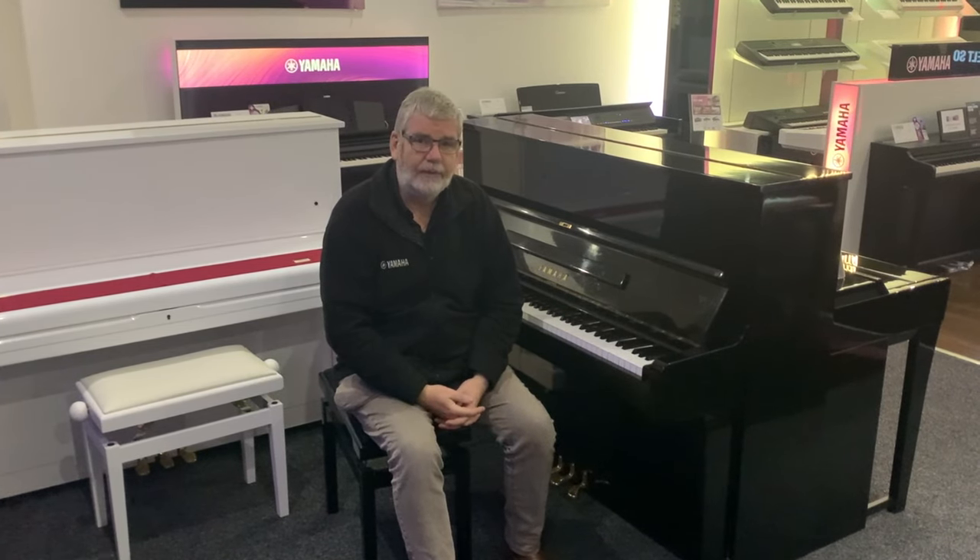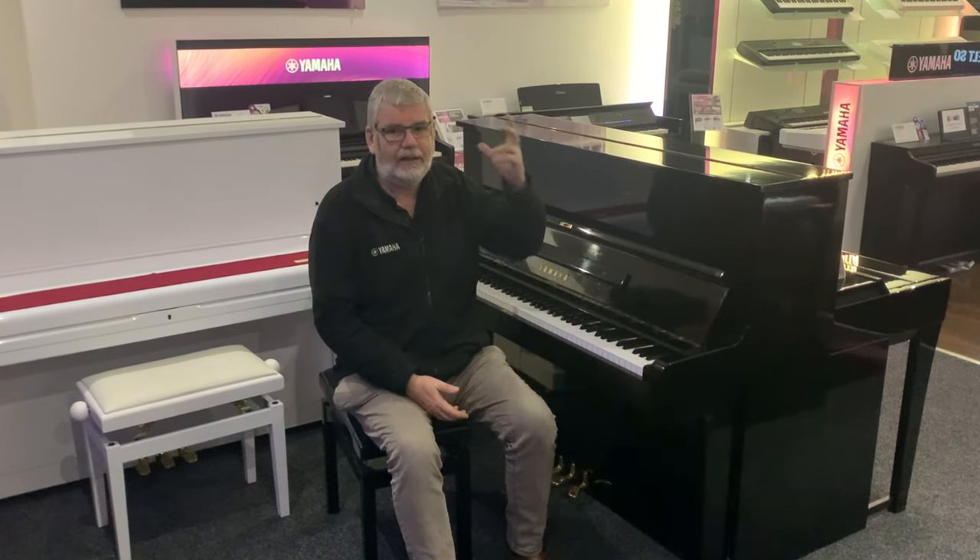And that became the U1 and U3. And 50-odd years on, nothing's changed. These instruments are still the ultimate upright piano.